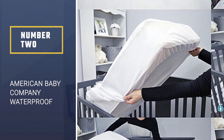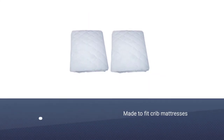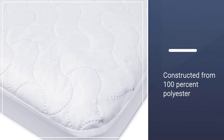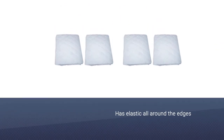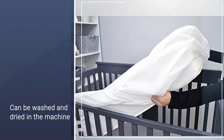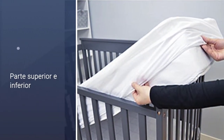Number 2: American Baby Company Waterproof Fitted Protective Mattress. This one from American Baby Company is a great choice. Made to fit crib mattresses or toddler beds, it's constructed from 100% polyester with waterproof vinyl in the middle layer, which protects the mattress from fluids. It also has elastic all around the edges, which means it hugs the mattress and won't shift no matter how much your little one moves around in their sleep. The mattress pad can be washed and dried in the machine. Even though it's waterproof, this mattress protector doesn't make a crinkling sound when the baby moves around on it.